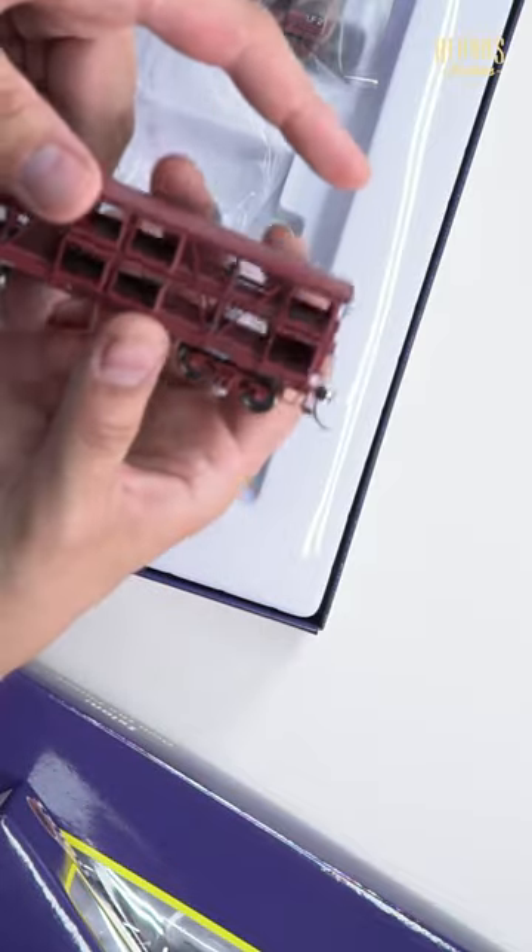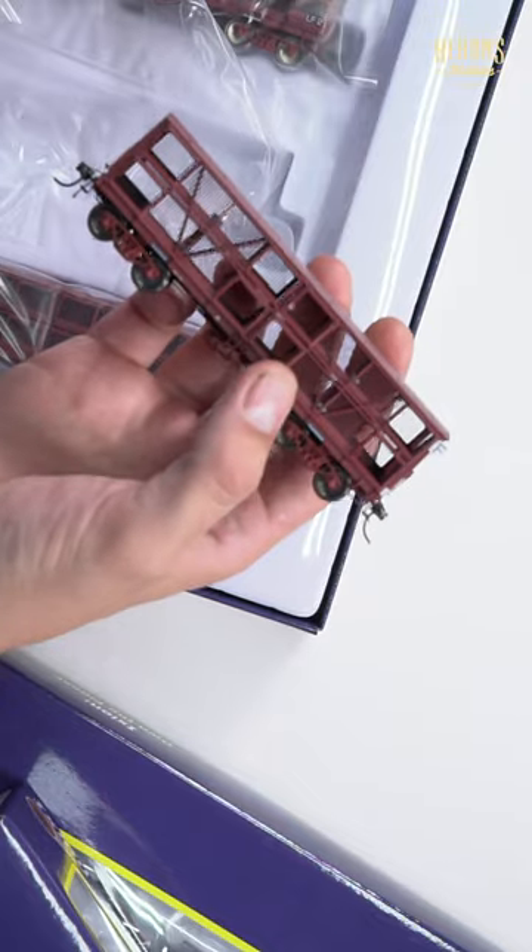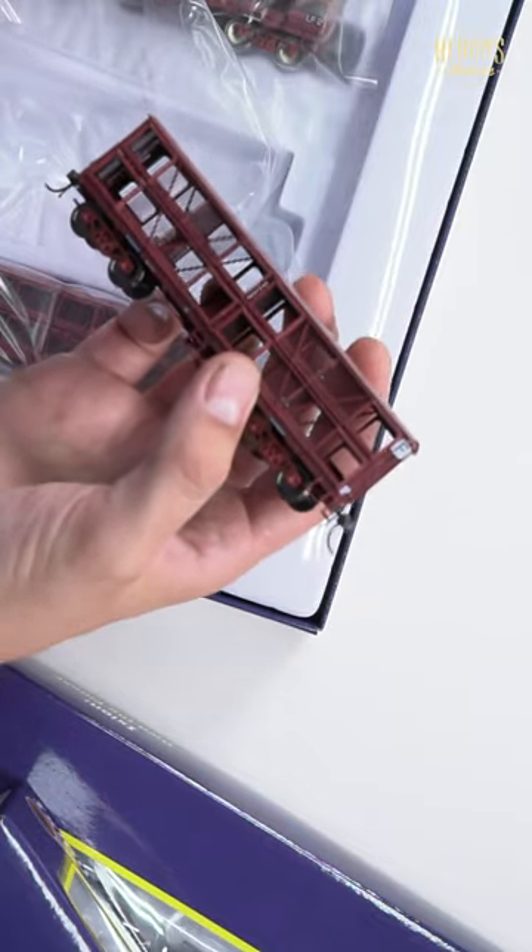The other side of all these wagons doesn't have the doors. That's so you can fit loads. So if you want to go with, say, the Woodland Scenics sheep load.